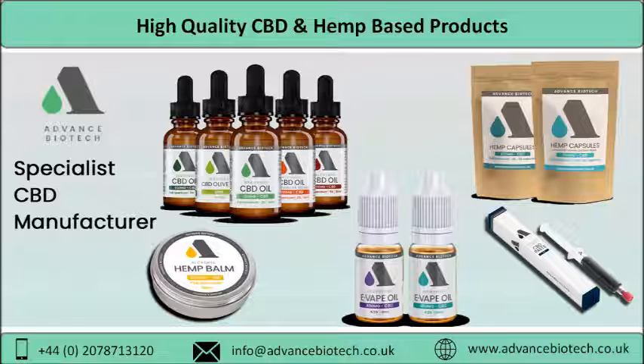The employees at Advance Biotech have long experience and immense knowledge, and hence play a major role in developing a plethora of products like Spatrix CBD oils 1%, 2%, 5%, 8%, hemp paste, CBD bombs, hemp oil, e-vape hemp capsules, and more.